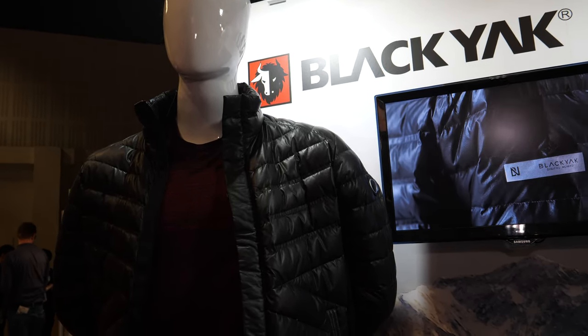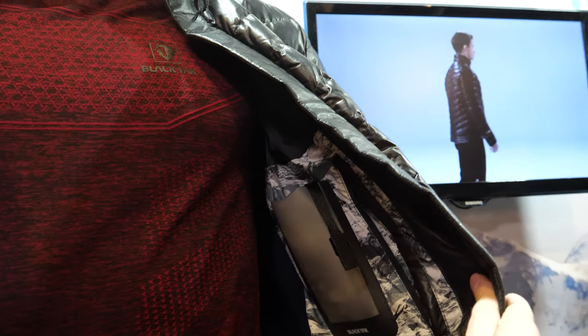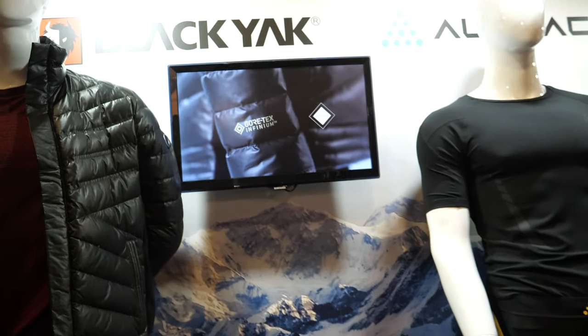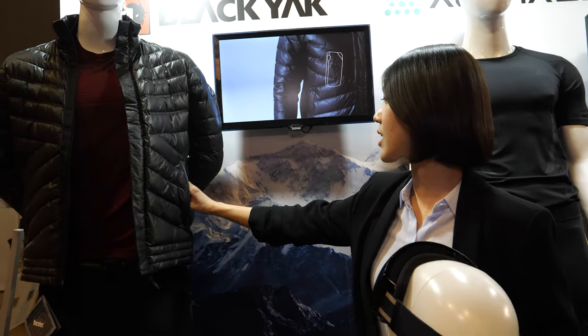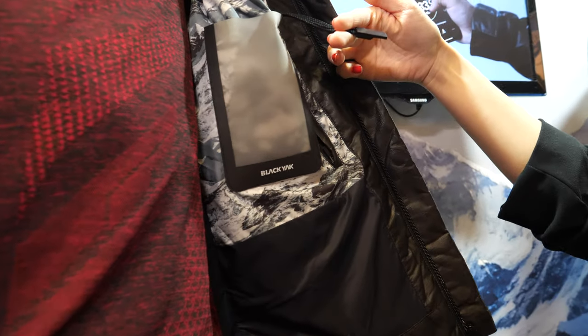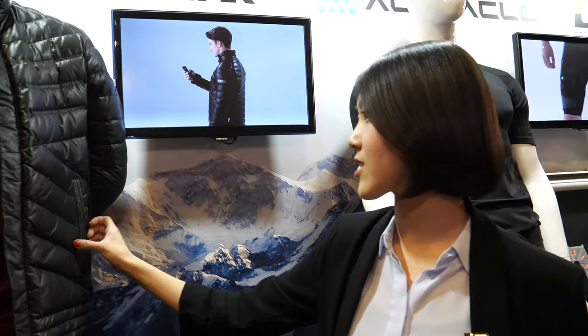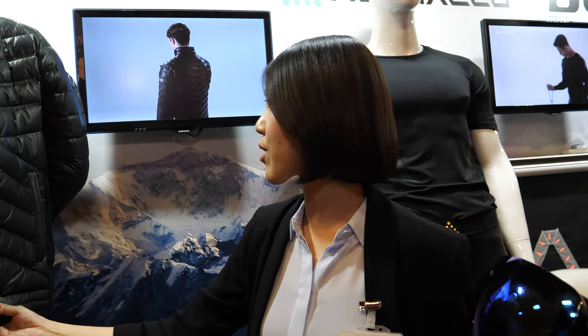The jacket here is from Black Yacht, a famous Korean outdoor brand. Black Yacht has made this jacket with heat patches in it, so you just connect the power bank here, and the heat patches are in the pockets and at the back. The jacket is actually very thin but still very warm, and without the power bank you can even wash it just like a normal jacket.